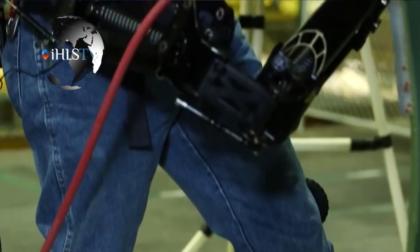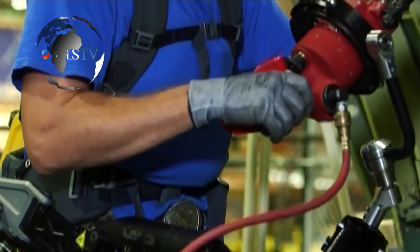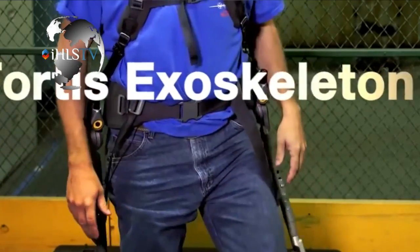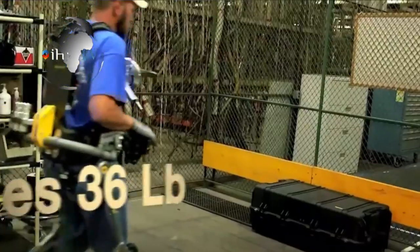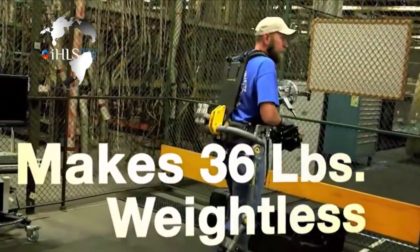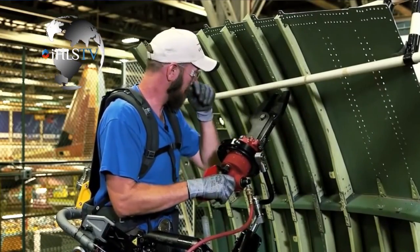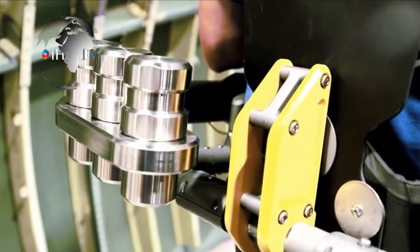Ship maintenance often requires use of heavy tools such as grinders, riveters, or sandblasters, says Adam Miller, director of new initiatives at Lockheed Martin Missiles and Fire Control. Those tools take a toll on operators due to the tools' weight and the tight areas where they're sometimes used. By wearing the Fortis exoskeleton, operators can hold the weight of those heavy tools for extended periods of time with reduced fatigue.